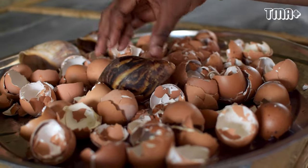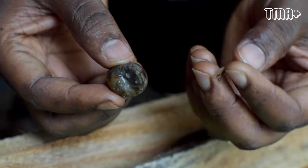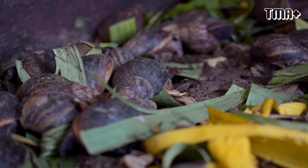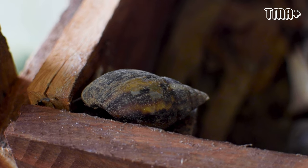I will grind and mash the shells, then grind into powder and feed them. Snails also need calcium in order for their shells not to break, otherwise ants can sting them to death.